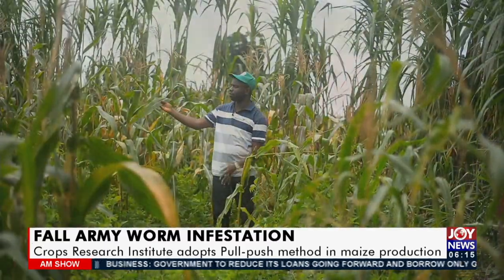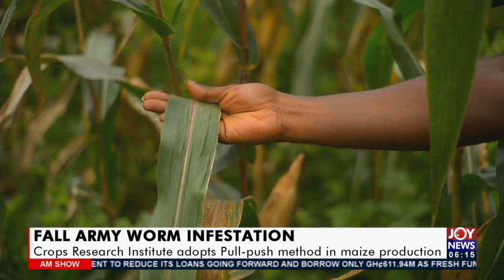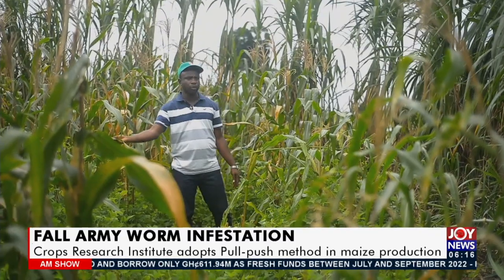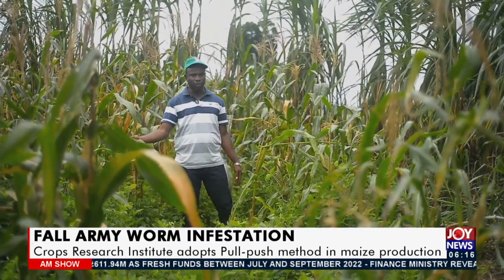So as you can see, if you look at the leaves of this maize, we didn't spray any insecticide against fall armyworm infestation. No insecticide was used on this field, but the leaves are very clean — there was no infestation in terms of destruction or any other damage done to the leaf.